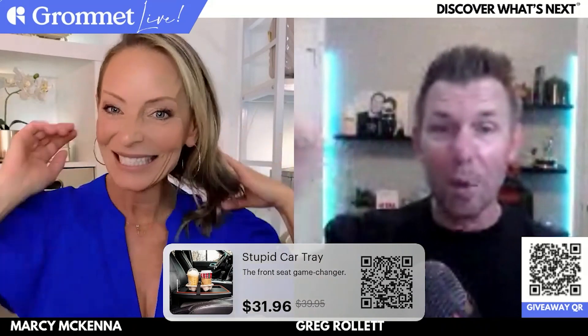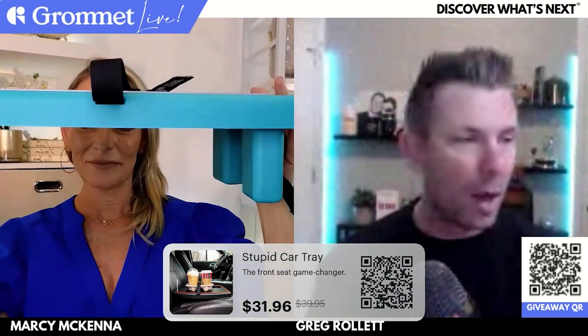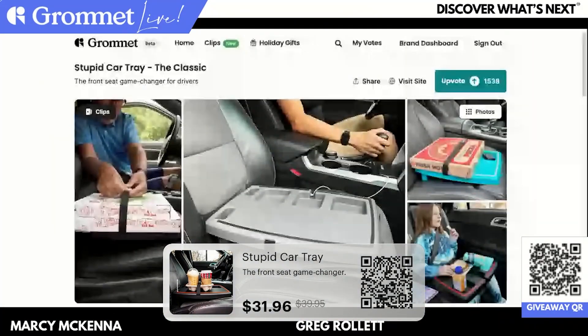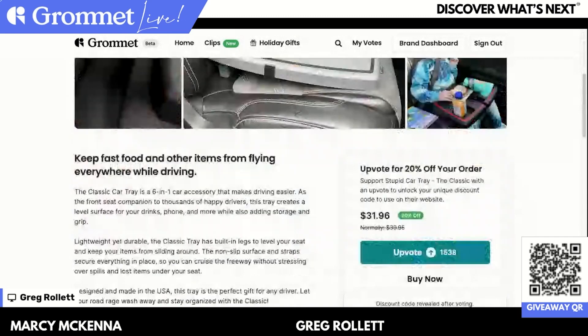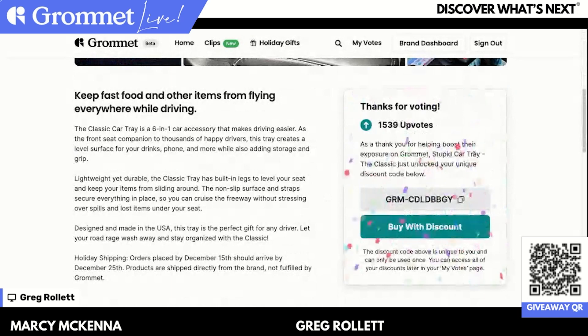I've seen more QR codes scanned during this segment than any other segment today, which is a testament to the fact that you guys have this problem. Grommet products are meant to make your life a little bit better, and the Stupid Car Tray does a great job of that — stuff isn't flying around in the car anymore. It makes such a great gift, and great for families with multiple vehicles — get one for you, your spouse, your kids. At first glance they might say 'really?' but a week later they'll say it's the most practical thing they received. You can see on the Grommet site: keeping your Starbucks order still, smoothies, pizza strapped in — really great stuff.